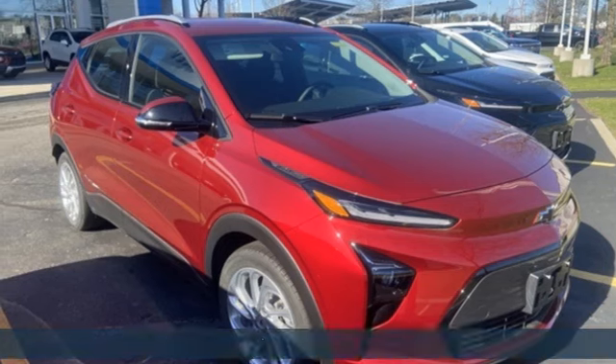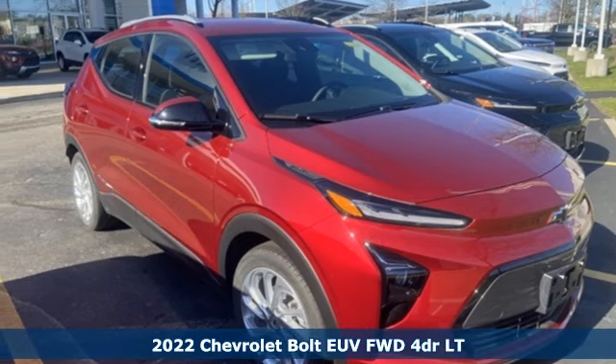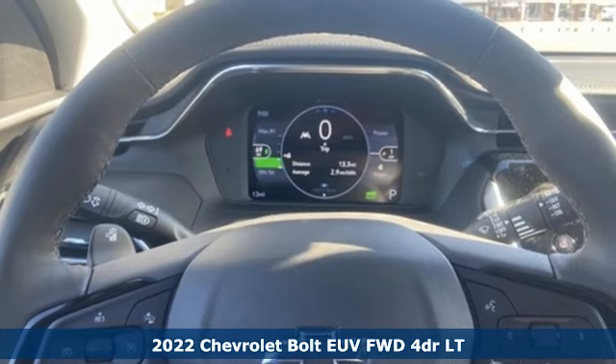It's a new 2022 Chevrolet Bolt EUV. Chevy, 100 years of icons.